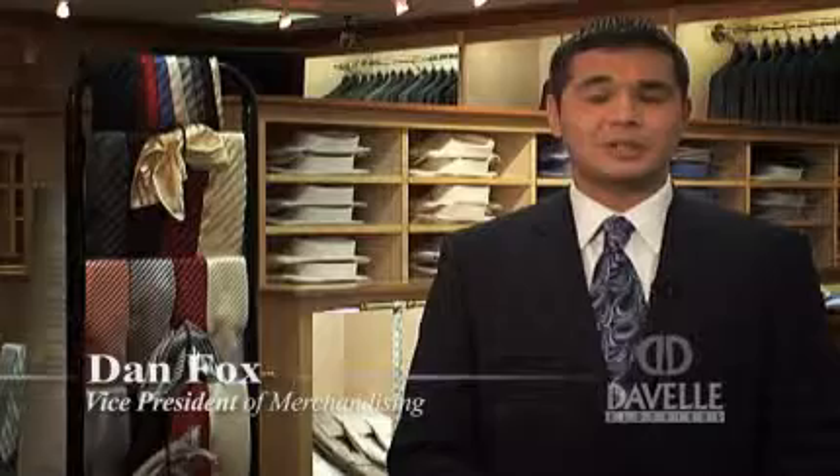Hi, this is Dan Fox at DeVille Clothiers, and today we're going to talk about the different types of collars and the proper way of finding the right fit of collar for you.